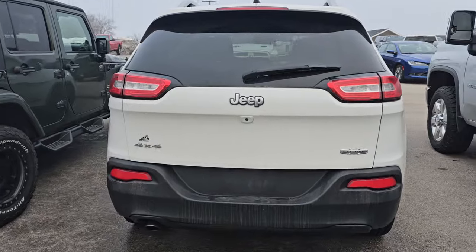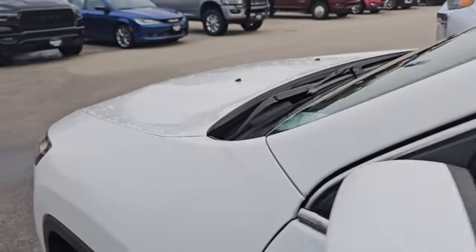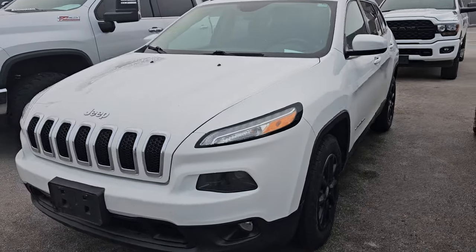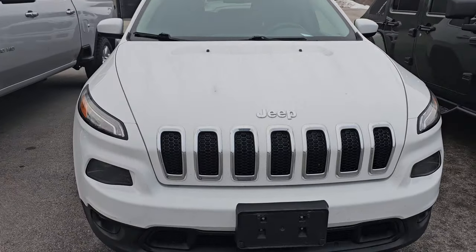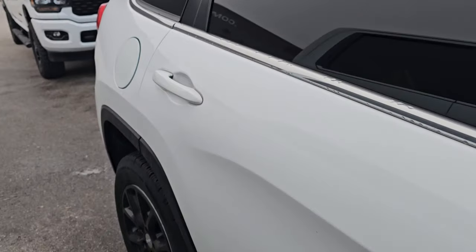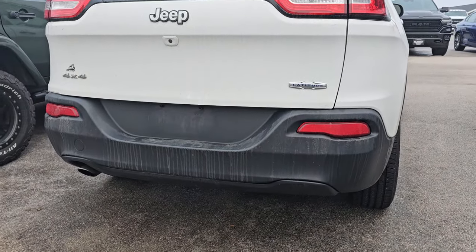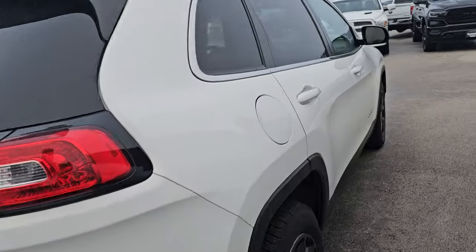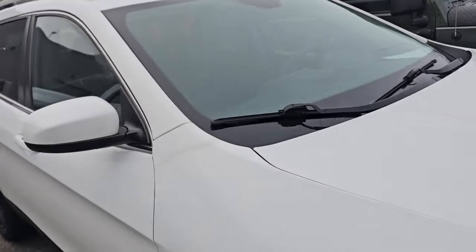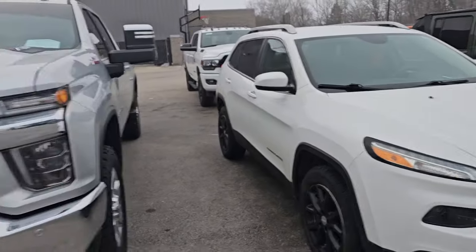We have a 2015 Jeep Cherokee Latitude 4x4. This one has 116,000 miles on it, but do not let that scare you because this thing's in really nice condition. I wasn't sure if this is the V6 or the 4-cylinder, but in the 2015s you can tell by the back — this is the 4-cylinder because it only has one exhaust tip; if it were the V6 it'd have two. So this is the 2.4-liter multi-air 4-cylinder, 115,000 miles, super clean all the way around. That'll be a very nice budget vehicle for us.